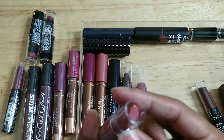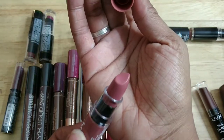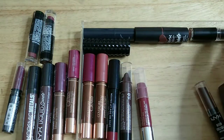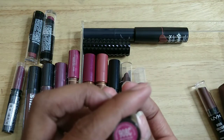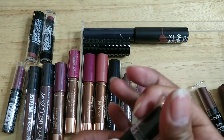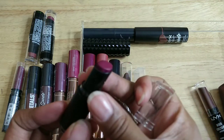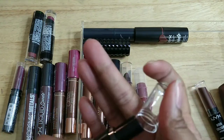NYX Butter Lipstick — probably wore this a couple times. Starting to smell like a crayon, so it's gonna go. This one is also really old, I believe from Wet n Wild — I wore this one to death, it's such a pretty color, but it definitely has to go.